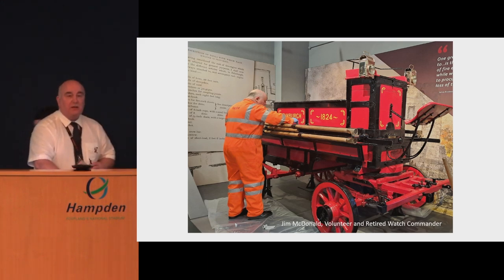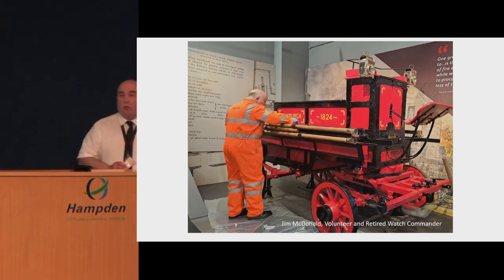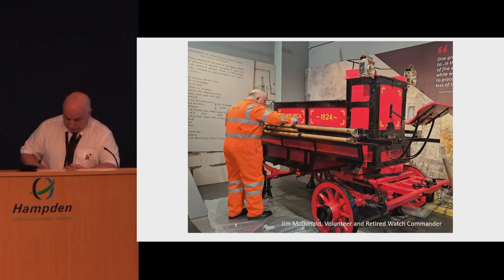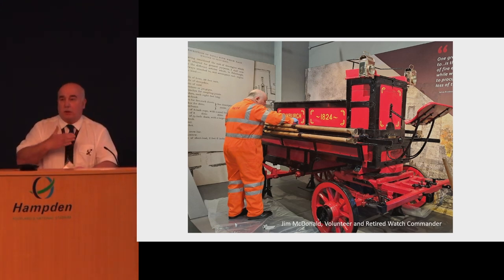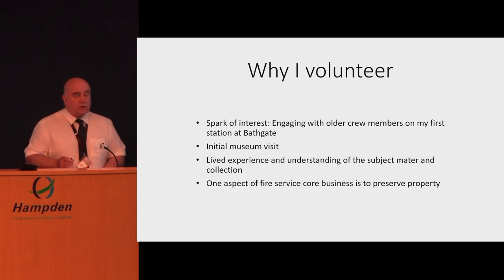My journey into volunteering includes a big part of my fire service career — I was in the fire service for 35 years. Throughout that time it was always instilled into every firefighter that part of your core practice is to protect premises and protect possessions. That's aimed at incidents, but we can relate that to the museum side as well — how we are protecting our collection.